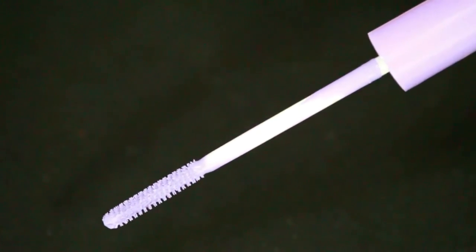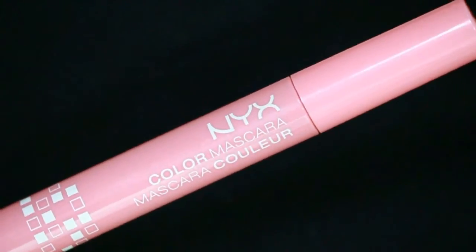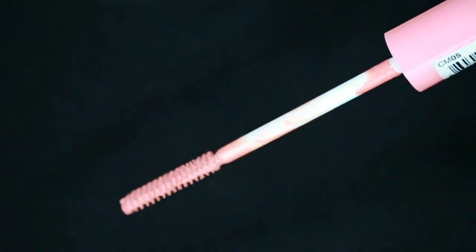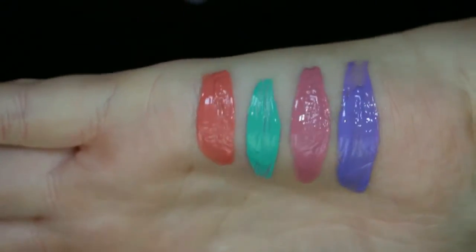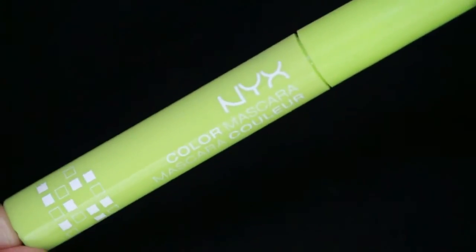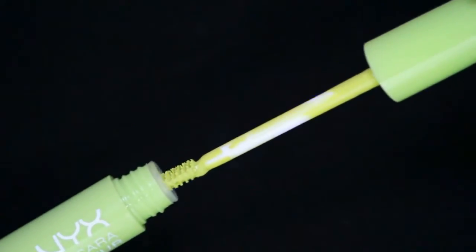Next is a pastel purple — absolutely gorgeous, I love this color and I can't wait to do a look with it. Then we have Coral Reef, which is pretty self-explanatory — a corally shade. And last but not least, it's called The Perfect Pair — a pastel green that is fun, pretty, vibrant, and very summery.